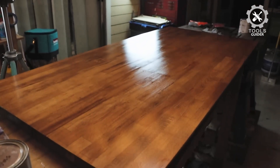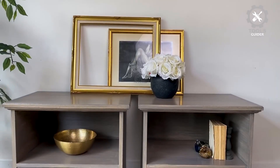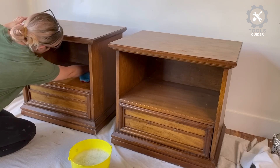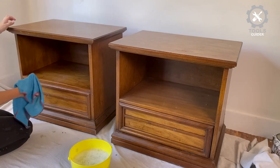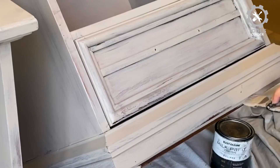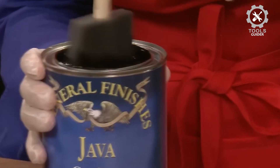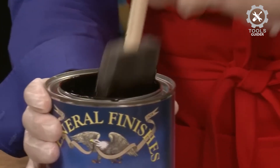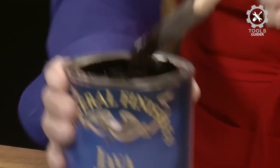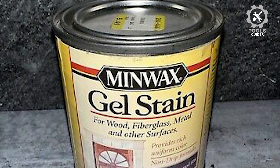Minwax Indoor Wood Stains deliver color evenly on wood and non-wood surfaces, such as metal, veneer, fiberglass, plywood, and more. Its uses include woodwork, furniture, doors, molding, trim, cabinets, and accessories. For best results, pre-treat bare wood surfaces with Minwax Pre-Stain Conditioner to ensure the most uniform color. Ideal for interior wood projects but can also be used on exterior surfaces; exterior surfaces must be top-coated with an outer clear protective finish.